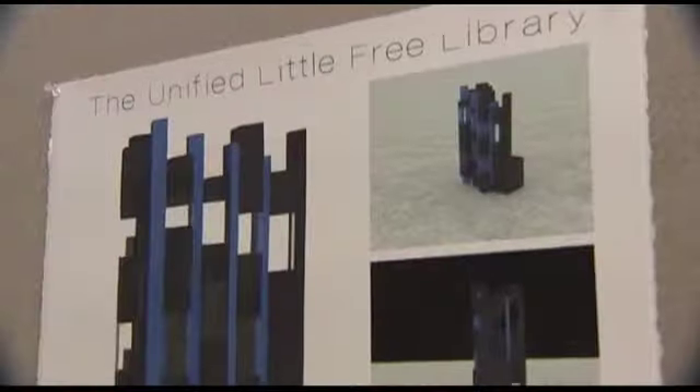Bernalillo County recently upped the ante by partnering with the University of New Mexico School of Architecture and Planning to design little free libraries that are slightly larger in scale, but not in the typical shapes people are accustomed to. Our belief is that design should be injected into everything and that everyone should be exposed to design, not just the people in the design field. So our goal is to make everyone's life more interesting and a lot more fun. The student designs were definitely out of the box.